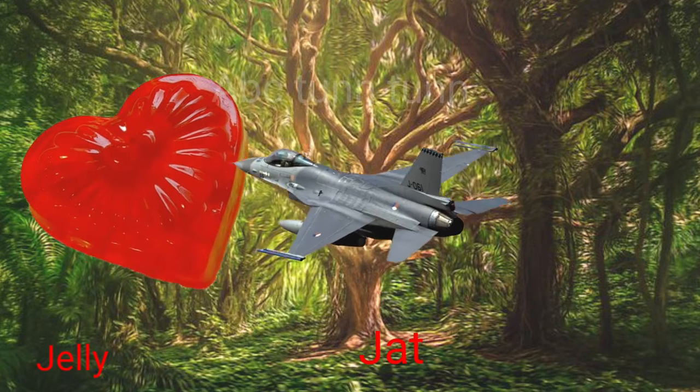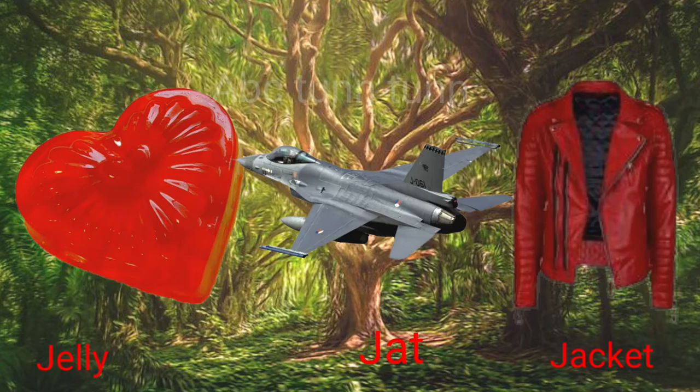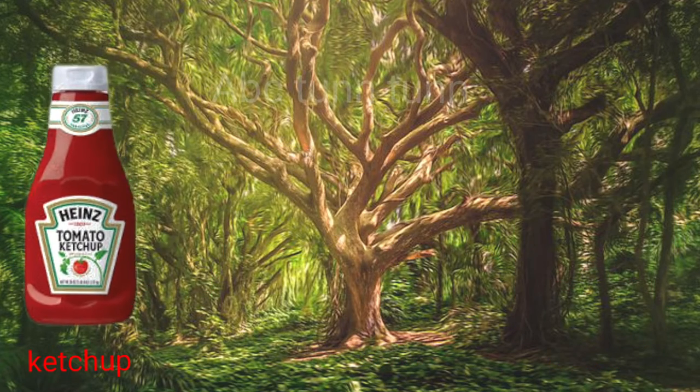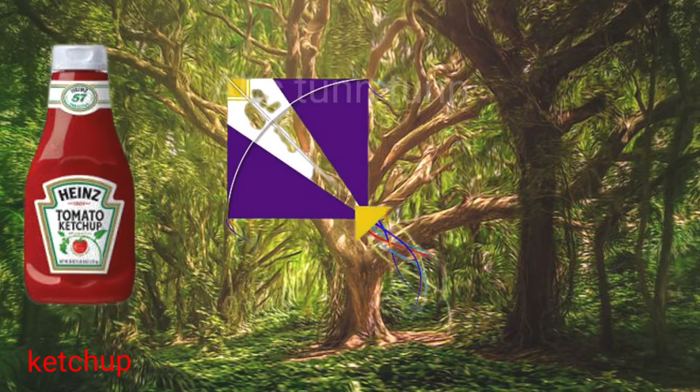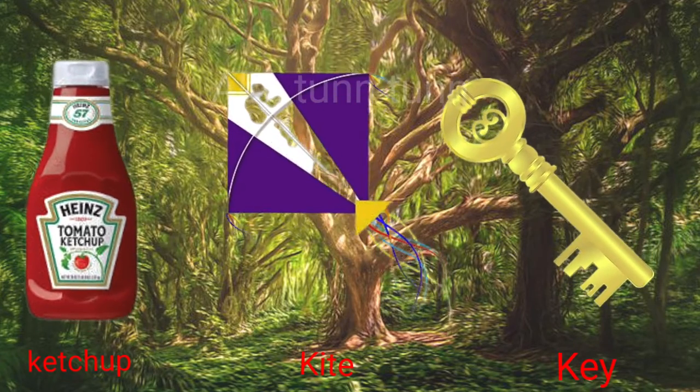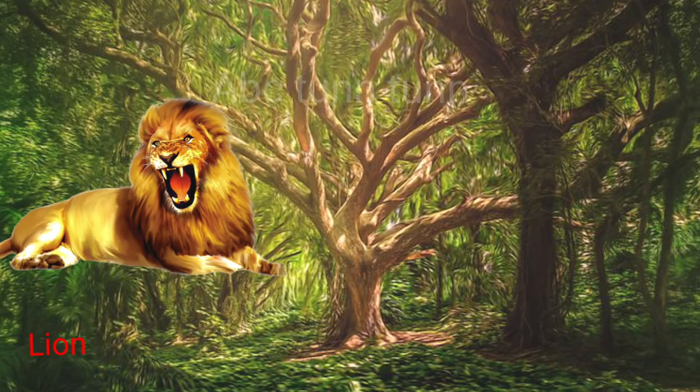J is for jelly. J is for jet. J is for jacket. Juh, juh, juh. K is for ketchup. K is for kite. K is for key. Cuh, cuh, cuh.